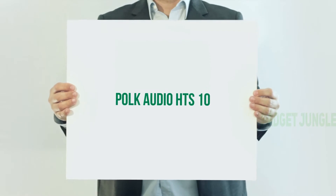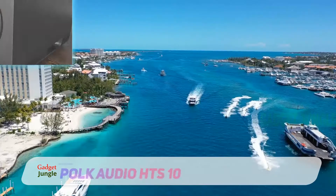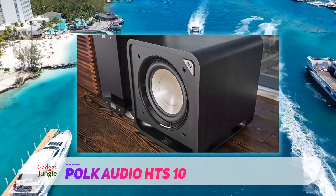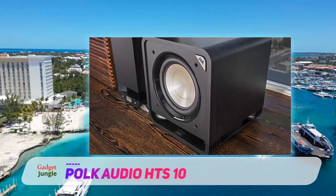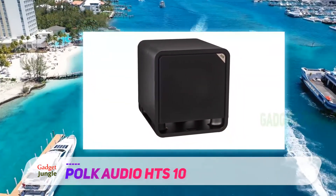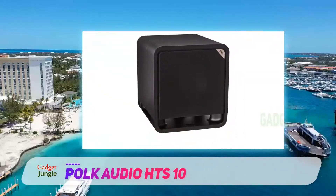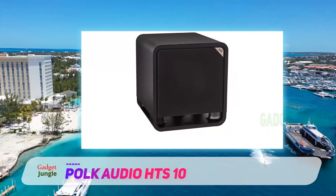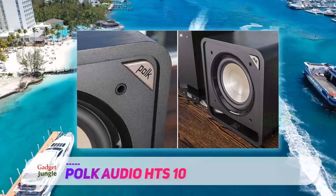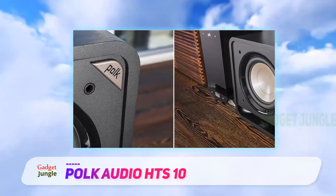POKE Audio HTS 10. Polka Audio is well known for producing great sound products that have received positive feedback from their customers over the years. One such product that has won the hearts of many is the POKE HTS subwoofer, which offers great performance at a great price whether you are looking for a subwoofer to add that extra bass to your home theater or want to experience earth-shattering beats as you listen to your favorite tracks, the POKE HTS will not let you down.